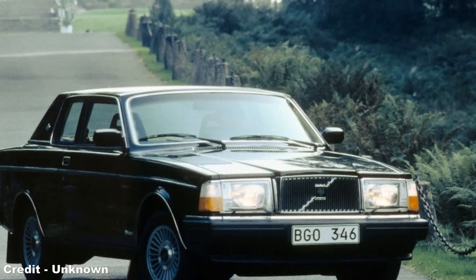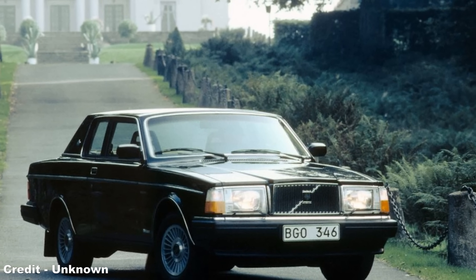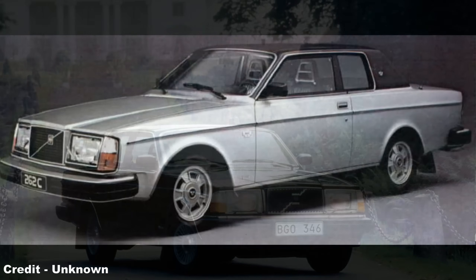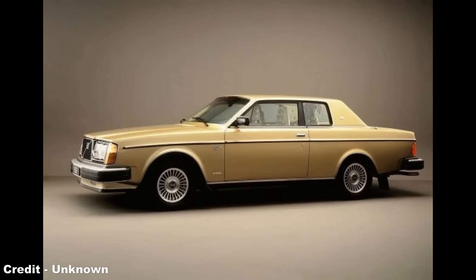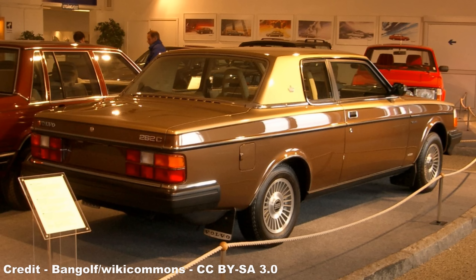After two years of development, the 262C was launched in 1978 at a cost of $14,700 — or $58,600 in 2020 values — and the first series was only available in Mystic silver metallic paint with a black vinyl roof and black interior, but this was later joined by metallic gold, black single-tone paint, light metallic blue single-tone paint, and a gold roof over bronze metallic paint scheme.